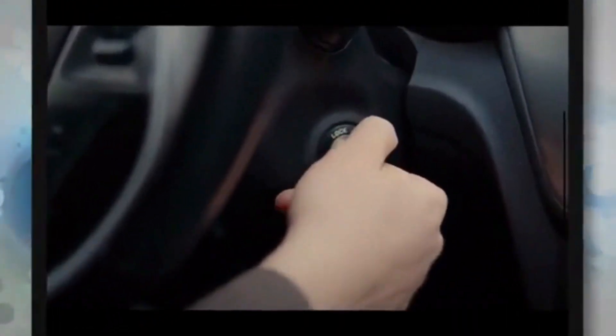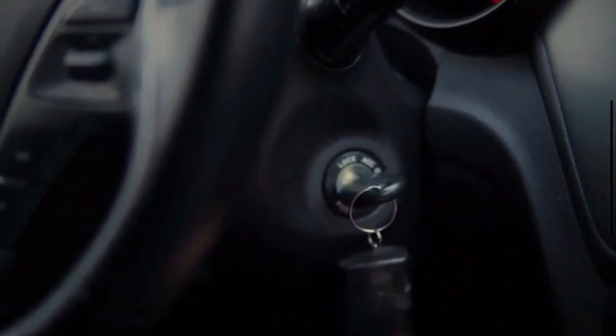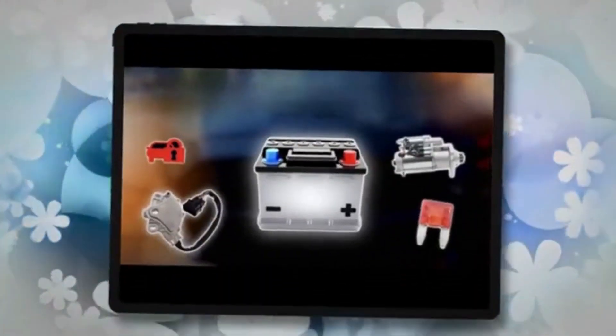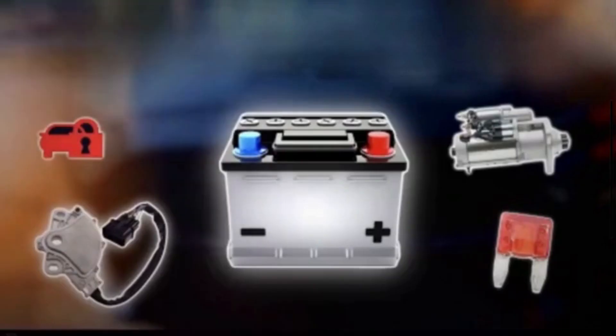A no-crank, no-start issue refers to a situation where a vehicle's engine does not turn over when attempting to start it. As a result, the engine does not start. This problem can be caused by a variety of factors, and troubleshooting the main issue often requires a systematic approach to identify the root cause.